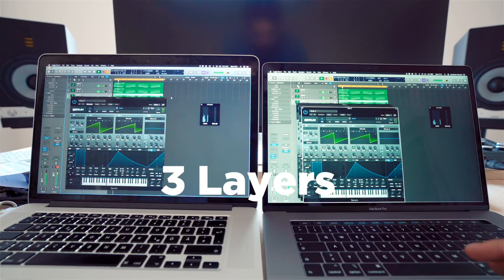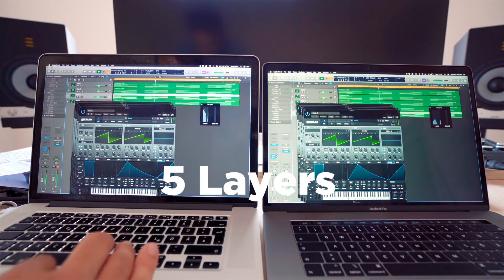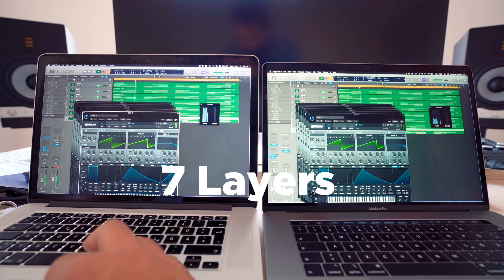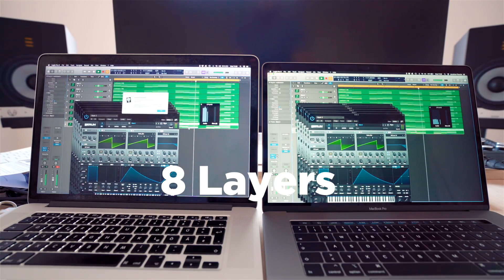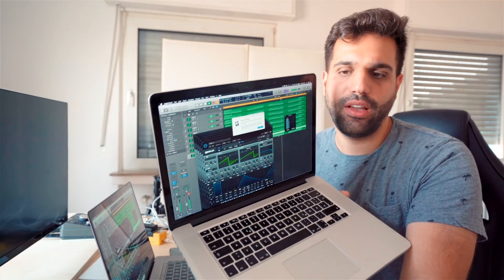So let's do the ultimate Logic Pro X stress test. I will load up a bunch of D.Va and Serum with random MIDIs — just a whole lot of stuff playing at the same time. Yeah, Serum is a powerful tool that draws a lot of CPU. Both MacBooks are screaming, the old one is definitely extremely warm and the fans are spinning. Eight instances of Serum playing chords and I got the system overload. That's pretty good for a machine from 2013 — a mobile machine. I'm really proud of my old buddy.